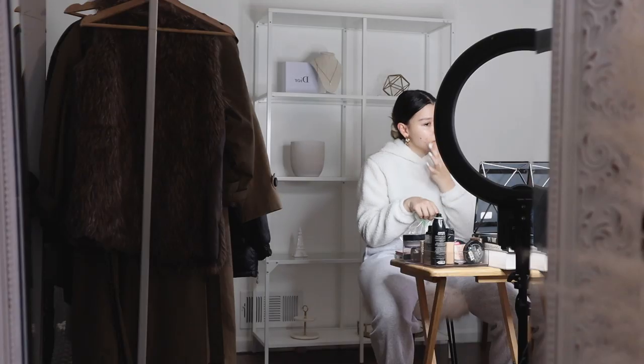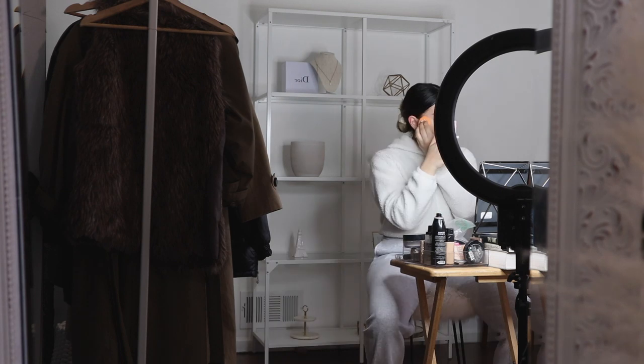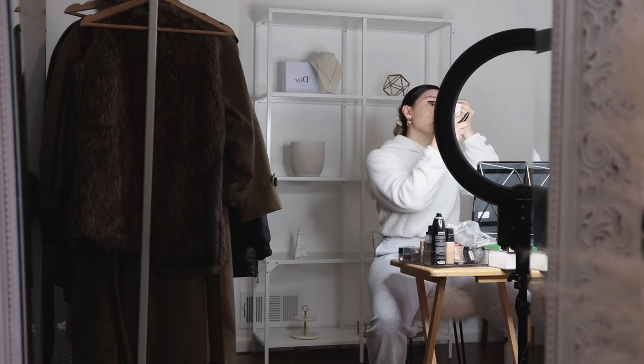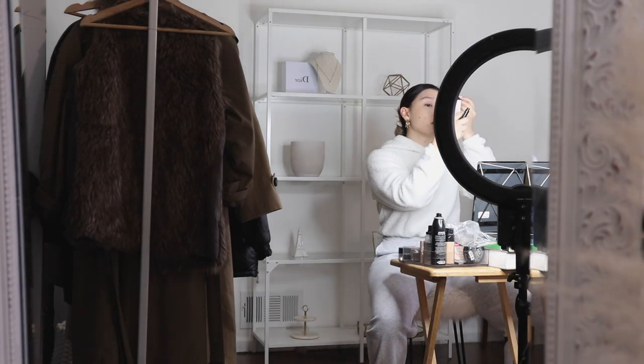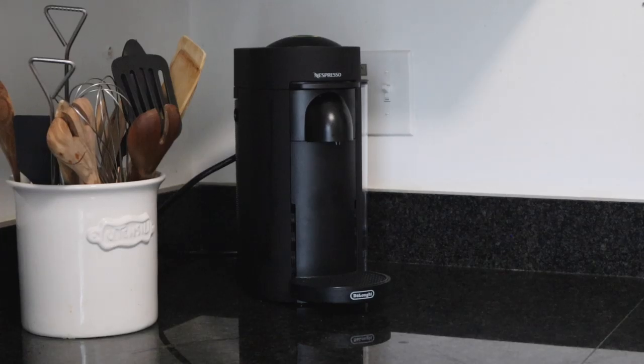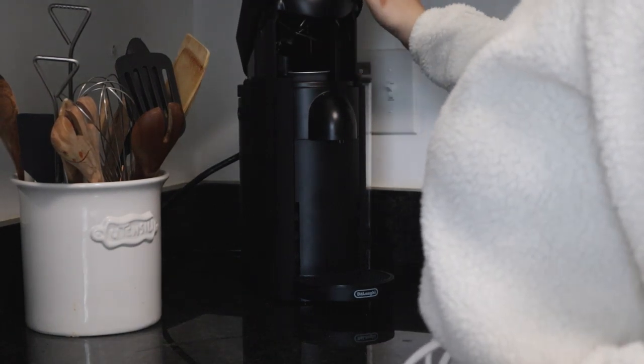After skincare I do my everyday makeup. The reason I do my makeup is because I want to feel like I have a daily routine. Since I normally do my makeup every day to go to work, I try to keep that habit when working from home. It helps me feel like I have a routine and I'm actually going somewhere, even if it's just my little home office.